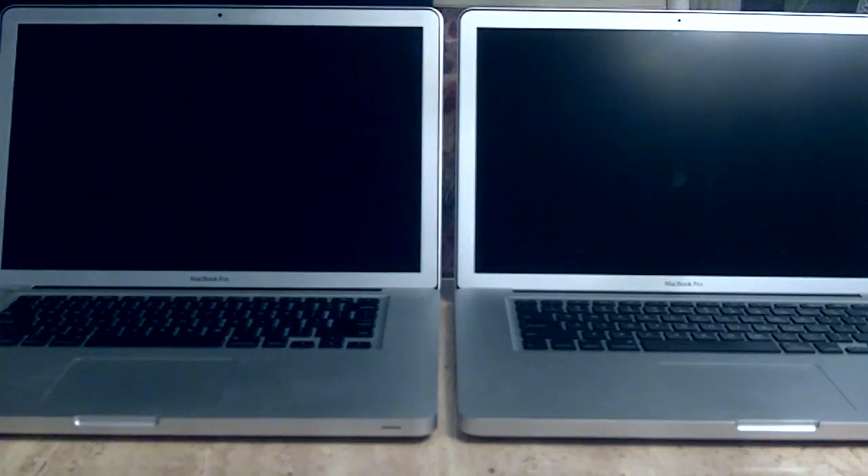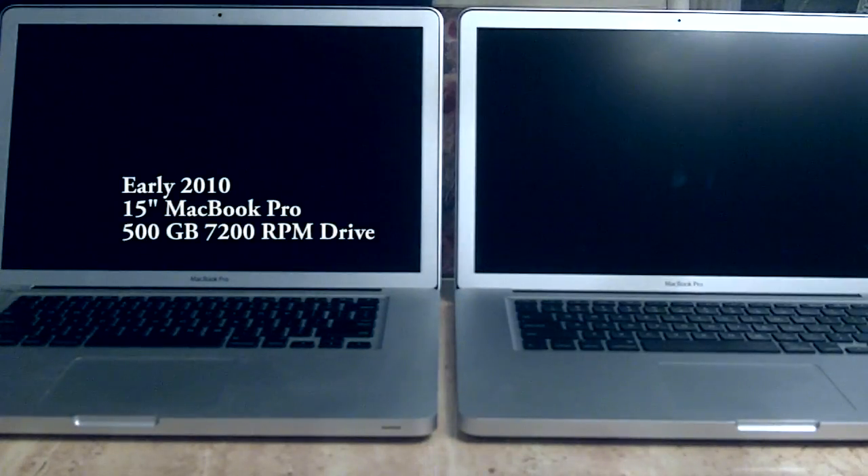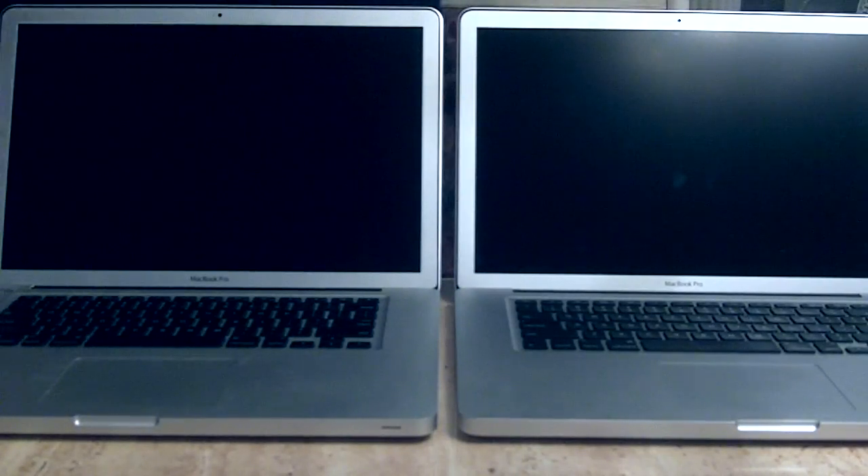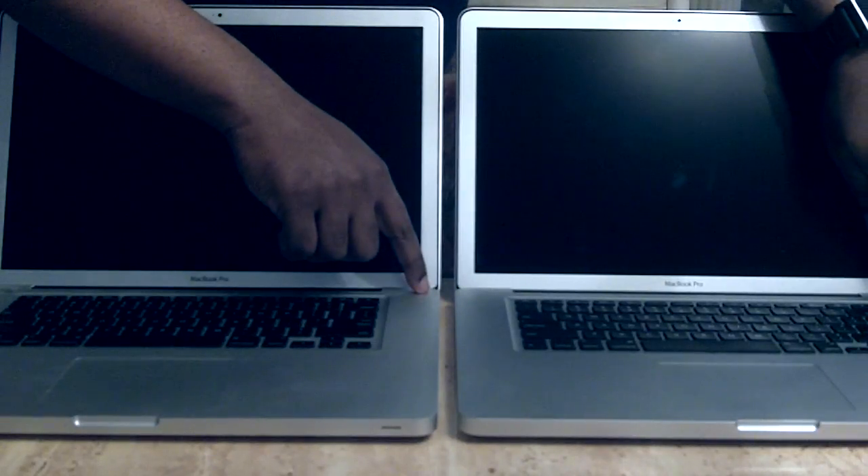The answer is yes. On your left hand side I have a MacBook Pro 2010 with a 500 gigabyte SATA mechanical drive. On the right hand side I have my 2011 MacBook Pro with a 512 gigabyte solid state drive. Both computers are off, both are unplugged, both are set to auto-login and set to auto-launch Photoshop CS5.